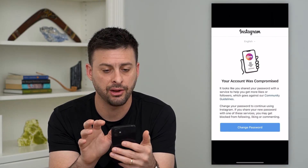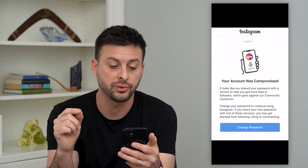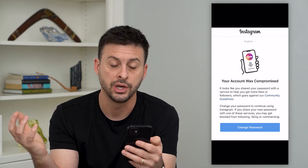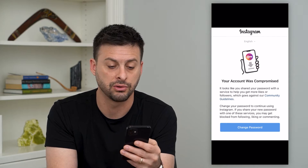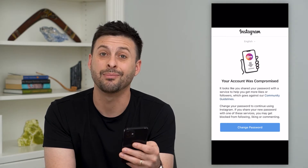So you might be seeing an error that looks like this: 'Your account was compromised. It looks like you shared your password with a service to help get more likes or followers, which goes against our community guidelines. Change the password to continue using Instagram. If you share your new password with some of these services, you may get blocked.'